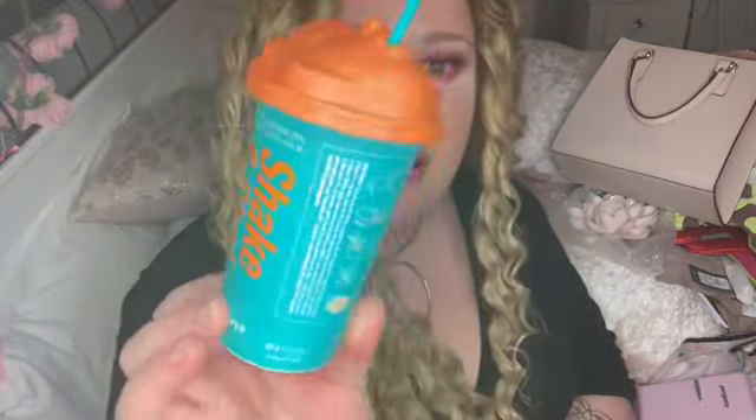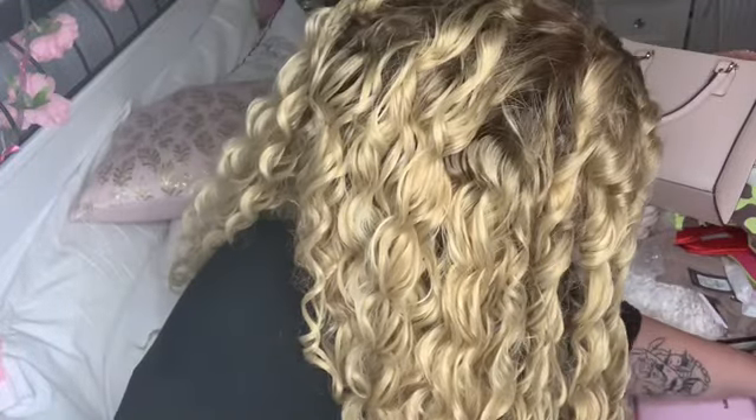The other bits I ordered were from YesStyle — they do Korean, Japanese, and similar makeup brands. I ordered while I was on holiday and they arrived on Friday. I picked up this Shake and Shot Dr. Jart Luminous Shot mask. I thought it would be bigger, but it comes with a spatula and two components — you mix them together and it's a rubber mask. I think it was around six or seven pounds.